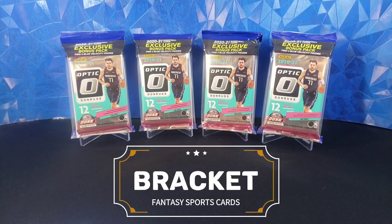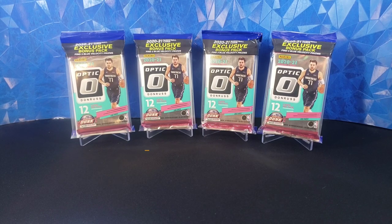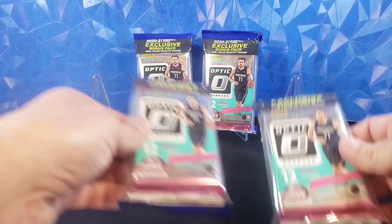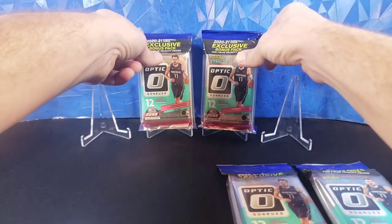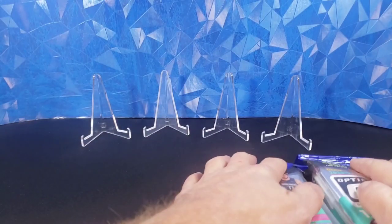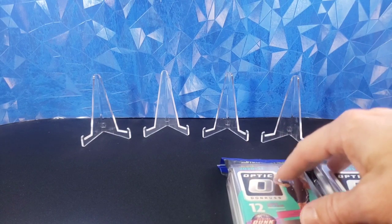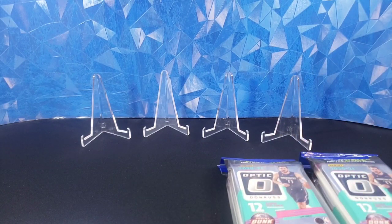Hello everyone, welcome back to Bracket Fantasy Sports Cards. Today we were card hunting - we went to a couple Targets, a few Walmarts, and at one of the Walmarts we hit a little bit of a restock. It was pretty fresh because there were some Optic Basketball cellos, which was my first chance to grab these, so I picked up a few, and then at the next store found a few more. Got a total of six. Highest quality cards come out of here and some bangers, so hopefully we get some good luck.